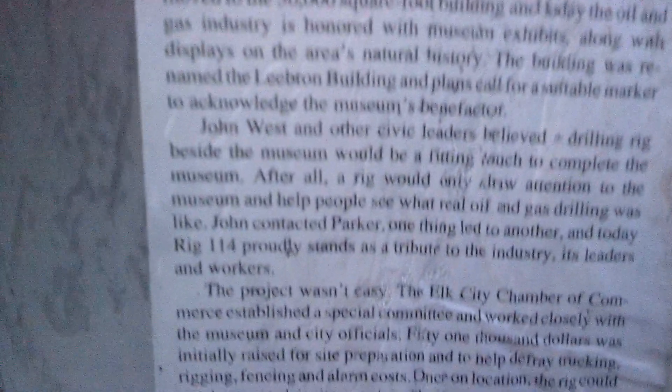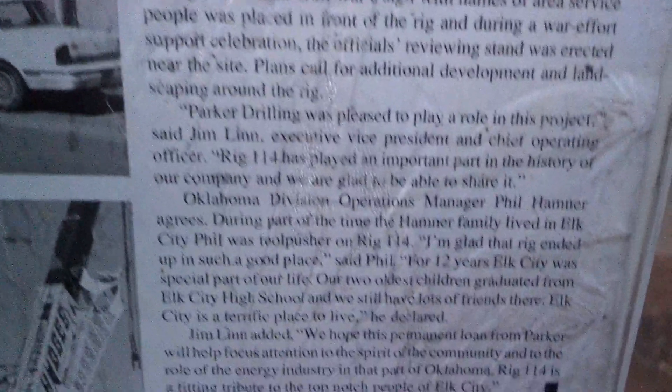And if you want to read it, I'll put it up close. I'll have to pause the video. There's all the information on it — pause it and read it if you want to. That's a big son of a gun. I swear, man, it's every bit of 30 foot up to that top house, if not more.